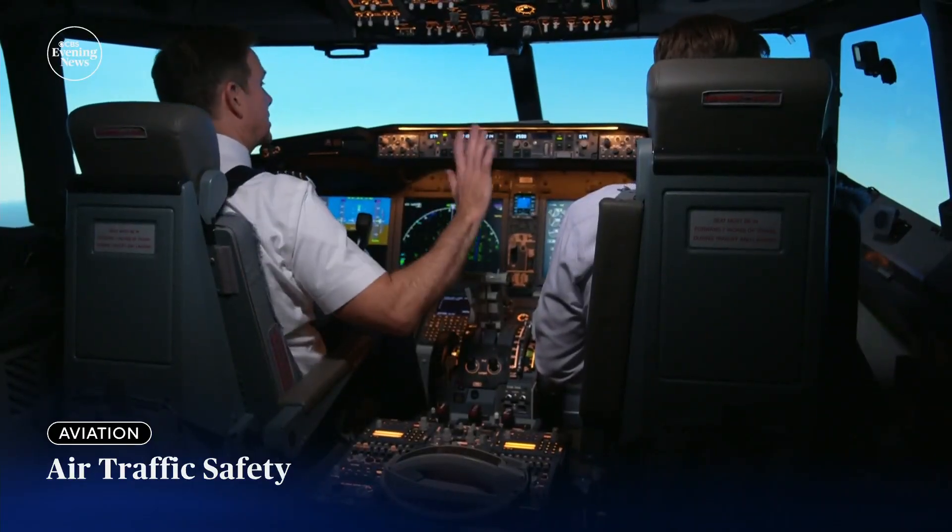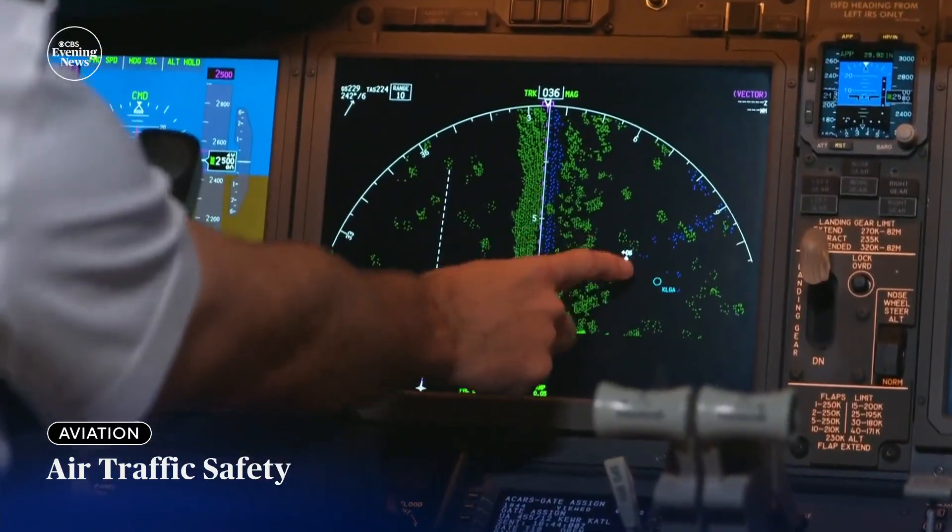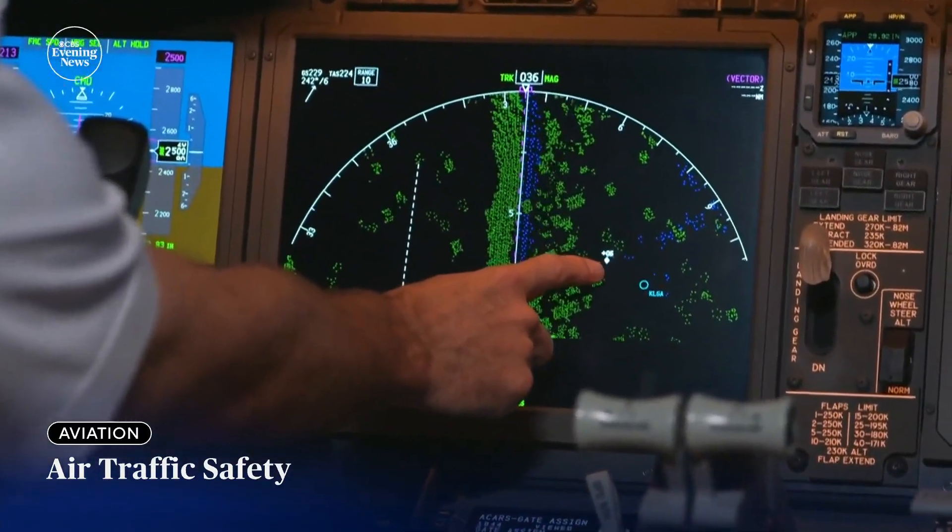Traffic, traffic. To avoid the worst case scenario, all airliners have a collision avoidance system constantly scanning the skies for other aircraft. We operate on a system of multiple layers of redundant systems.